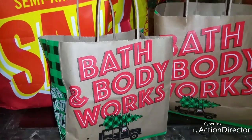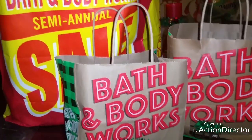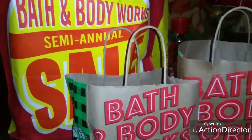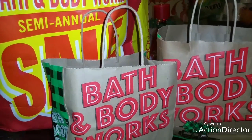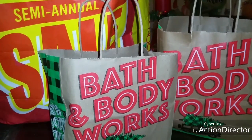Hi everybody, this is Portia and welcome back to my channel. I know I've been MIA. I am giving you guys this Bath and Body Works semi-annual sale haul that I went and took advantage of. I actually went to the store on December 26th, which was Sunday — that started the first day.